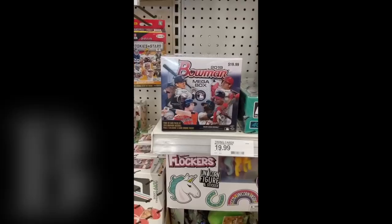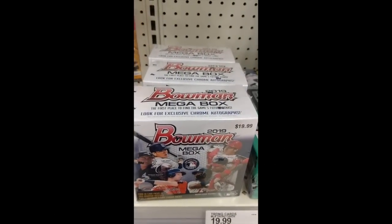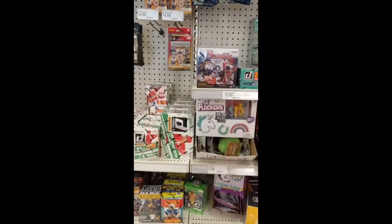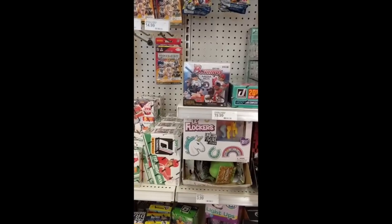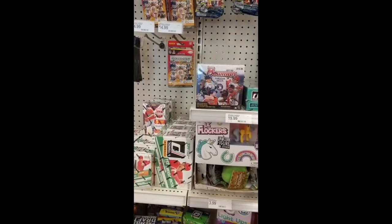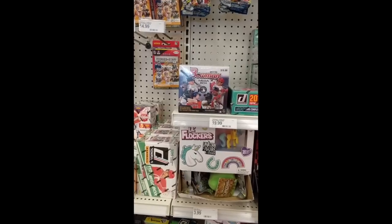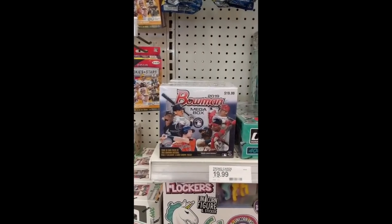All right, guys, we finally found some. Went back to the same one — they had just restocked. The very first one. There's four boxes here at Target. We just found them in the boxes from Excel Marketing. So there we go — four Mega Boxes out of three Target stores so far. Only four found. Stay tuned for the opening.